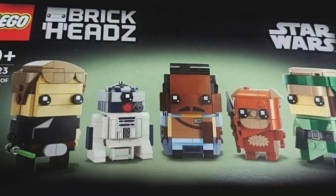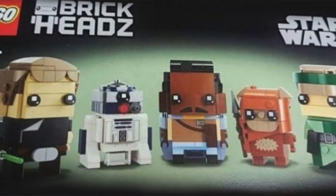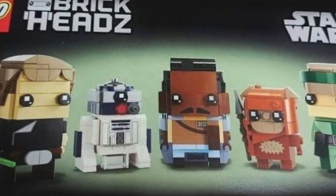First up, we've got a Battle of Endor Brickhead set, which is going to include Luke, R2, Lando, Wicket the Ewok, and Princess Leia in a speeder bike gear. This set looks pretty good — I do like the Brickhead sets. R2 looks really good, the set looks really good. It's $40, which is quite pricey for a Brickheadz, but you're getting quite a few figures.